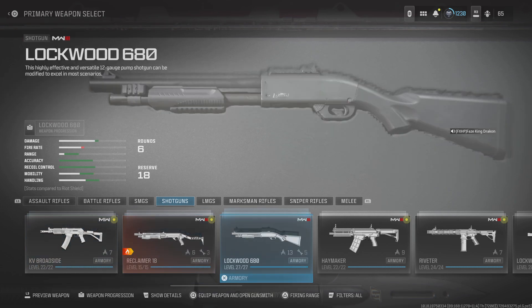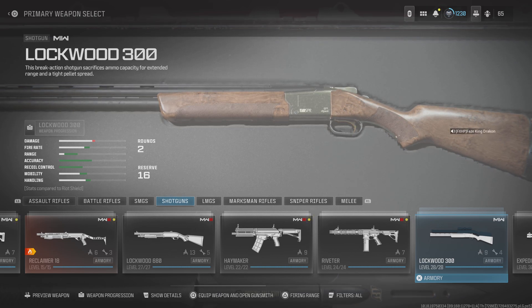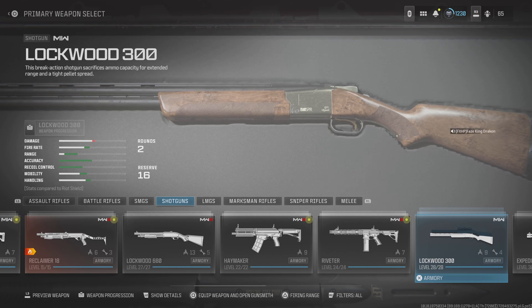Here's a proper rundown of my favorite shotguns that I've used since the 2019 version. Call of Duty Lockwood 300 got a buff this season, increasing its damage range.